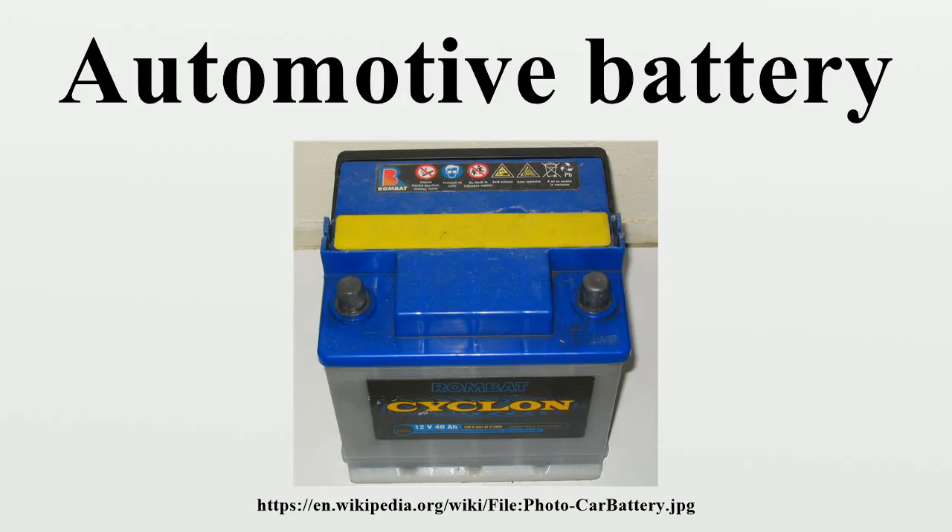Any lead-acid battery system, when overcharged, will produce hydrogen gas by electrolysis of water. If the rate of overcharge is small, the vents of each cell allow the dissipation of the gas. However, on severe overcharge, or if ventilation is inadequate, or the battery is faulty, a flammable concentration of hydrogen may remain in the cell or in the battery enclosure. An internal spark can cause a hydrogen and oxygen explosion, which will damage the battery and its surroundings and disperse acid into the surroundings.